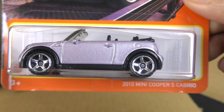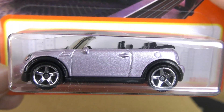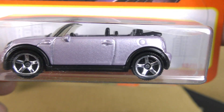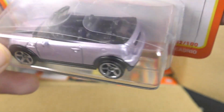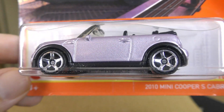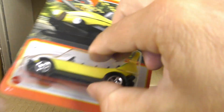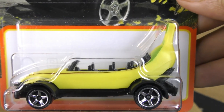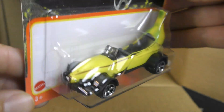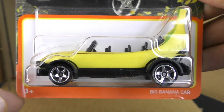And it's the 2010 Mini Cooper S Cabrio — another convertible. Really a nice color on that too. It's a lavender, with a lot of metallic in it — a metallic lavender color that really looks good in the light. There's another one. And the big banana car — that was a new model a year or two ago. Another big banana car.